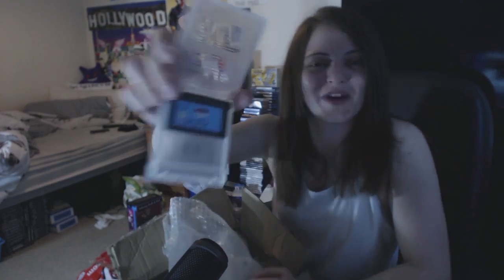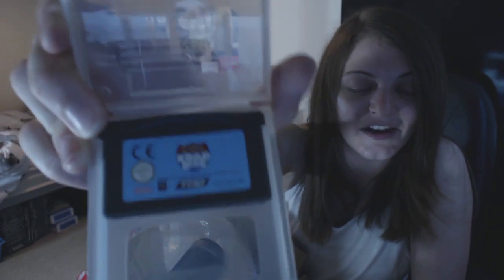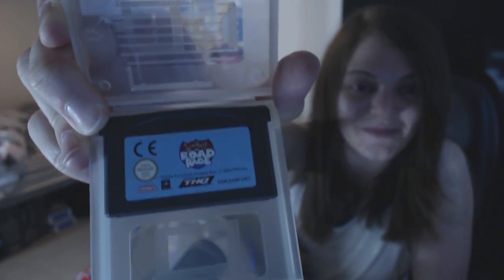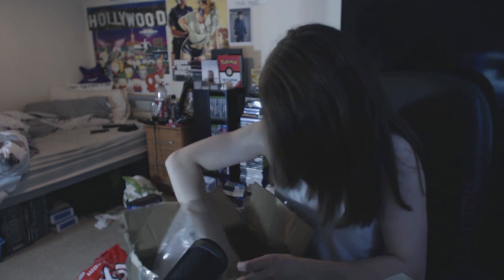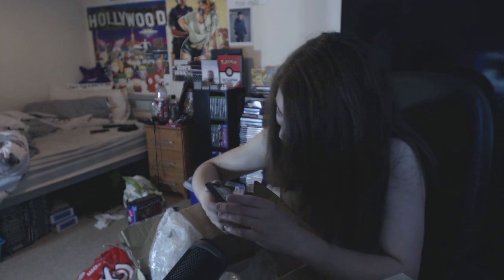Simpsons Road Rage as well - I recently picked that up for the PS2 and still haven't had a go on it yet, so it would be really cool to play it handheld too. Thank you so much for those. I never expected a Game Boy Advance. And one last thing - a Game Gear game! This is a game called Columns.